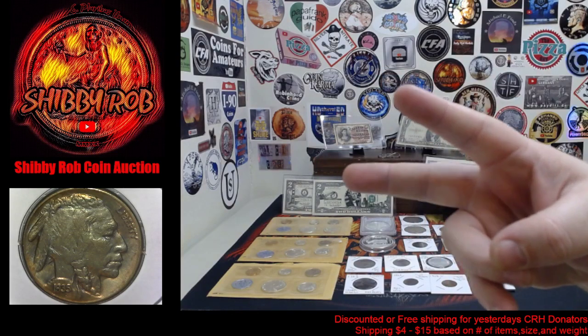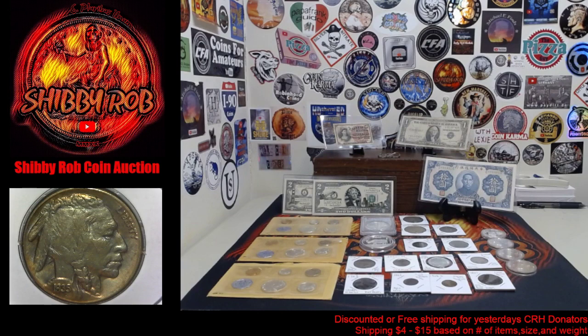Hello to all my friends on YouTube. It's ShibbyRob here, and this video is going to be a comment video and a preview video for a live stream I'll be doing on my channel tomorrow. Tomorrow is Sunday, October 17th, 2021, and we'll be doing a live coin auction starting at 3 p.m. Eastern Standard Time. Alrighty guys, I'm going to show you what we have available for tomorrow.